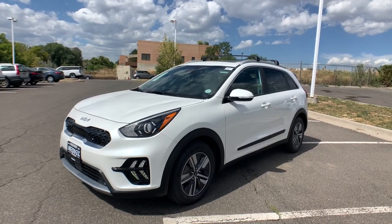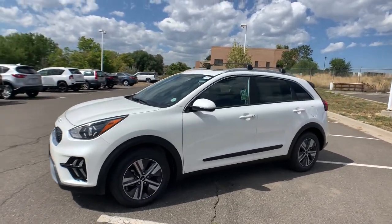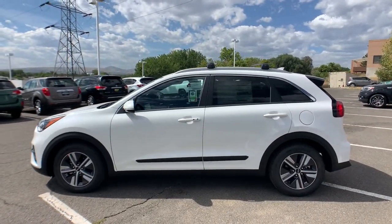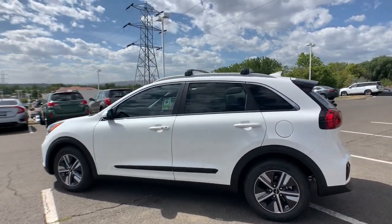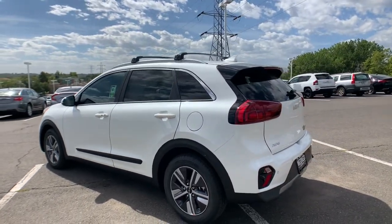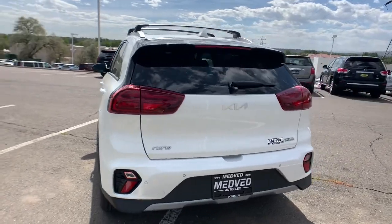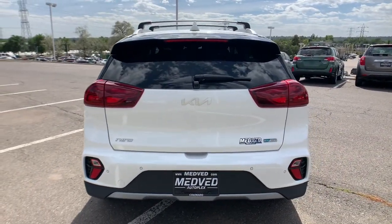Introducing the 2022 Kia Niro. From daily drives to epic road trips, this Niro has you covered. This hybrid crossover offers a smooth quiet ride, ample cargo capacity, flexible interior layout, and advanced safety tech, as well as an array of passenger conveniences.